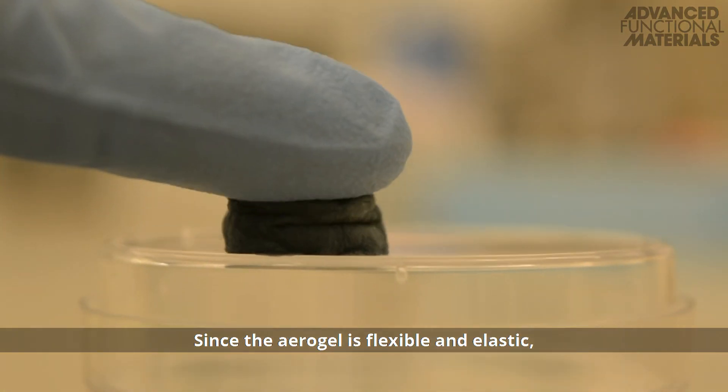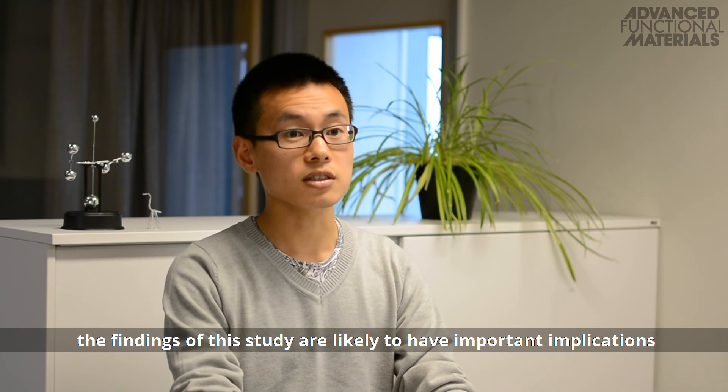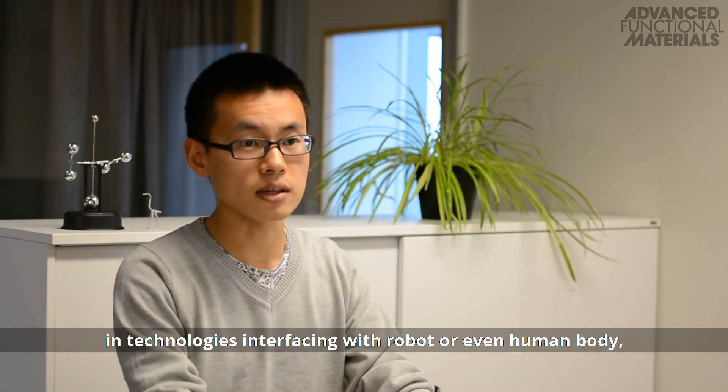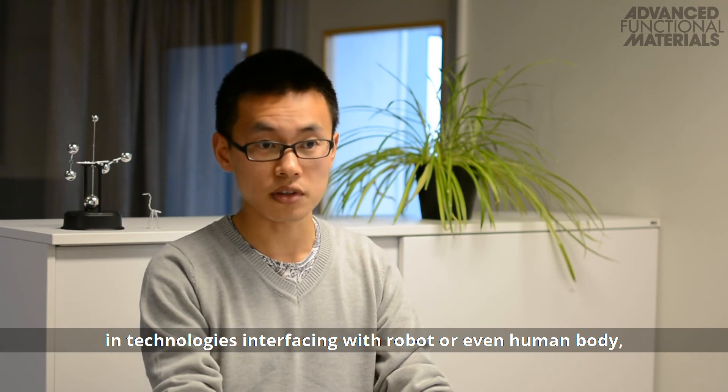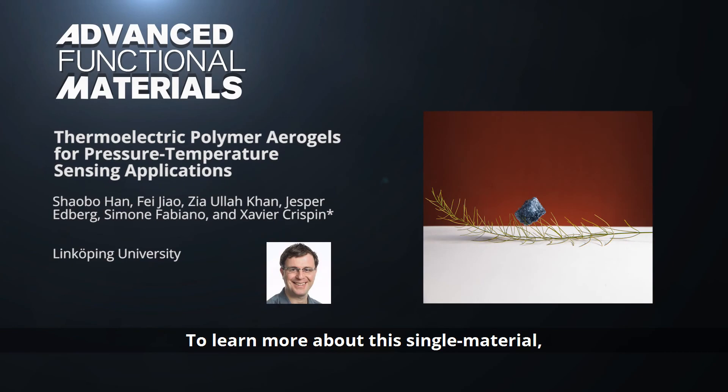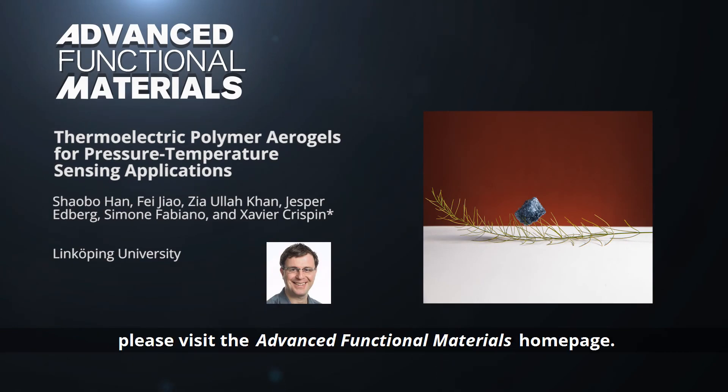Since the aerogel is flexible and elastic, the findings of this study are likely to have important implications in technologies interfacing with robots or even the human body, as in the field of electronic skin. To learn more about this single-material multi-parameter sensing aerogel, please visit the Advanced Functional Materials homepage.